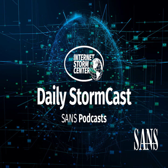Hello and welcome to the Wednesday, May 10th, 2023 edition of the SANS Internet Stormcast. My name is Johannes Ulrich and I'm recording from Jacksonville, Florida.